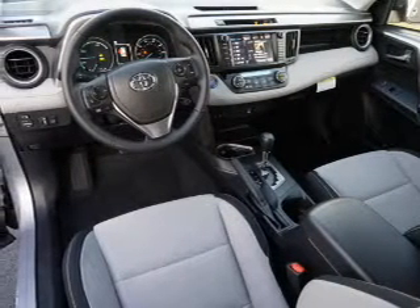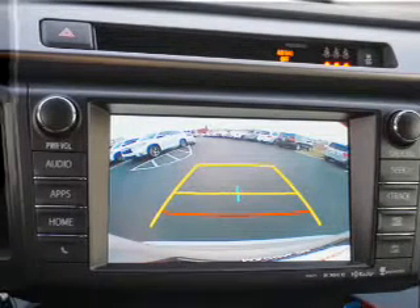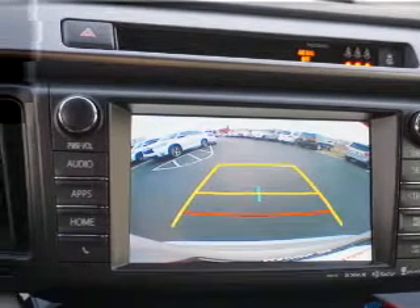A backup camera, curtain head airbags, and front airbags. Great quality at a great price. Call or click to contact us today.